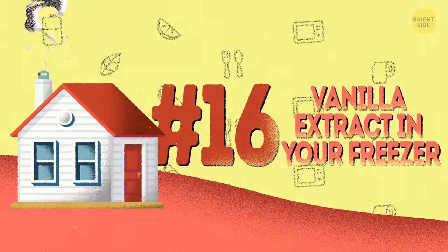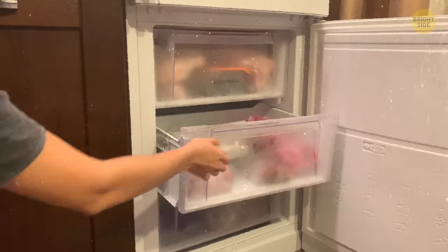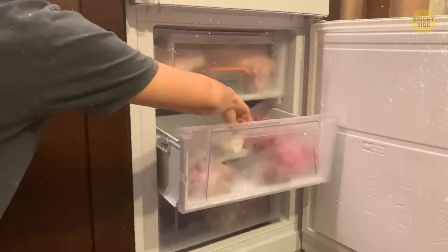16. Vanilla extract in your freezer. To fix the odor problems in your icebox, swipe it on the inside with a cotton ball soaked in vanilla extract. It's an instant fix for leftover meat stinking.